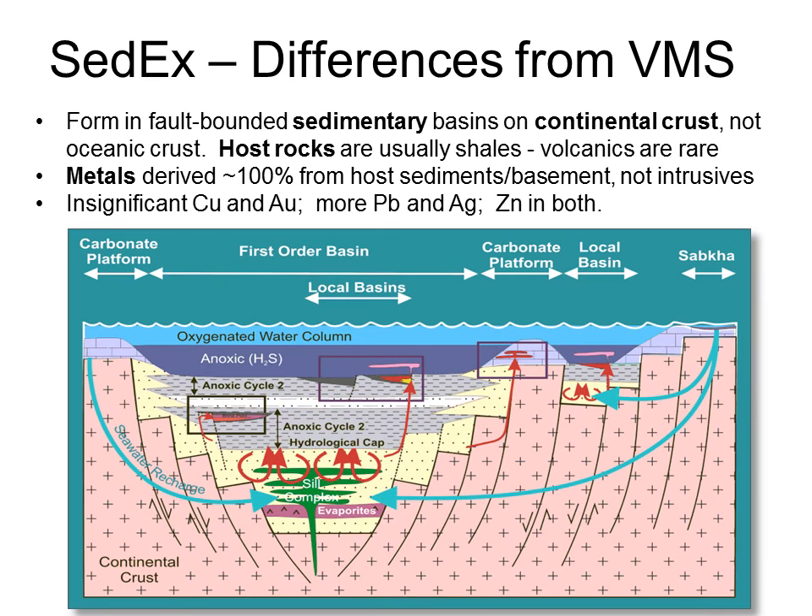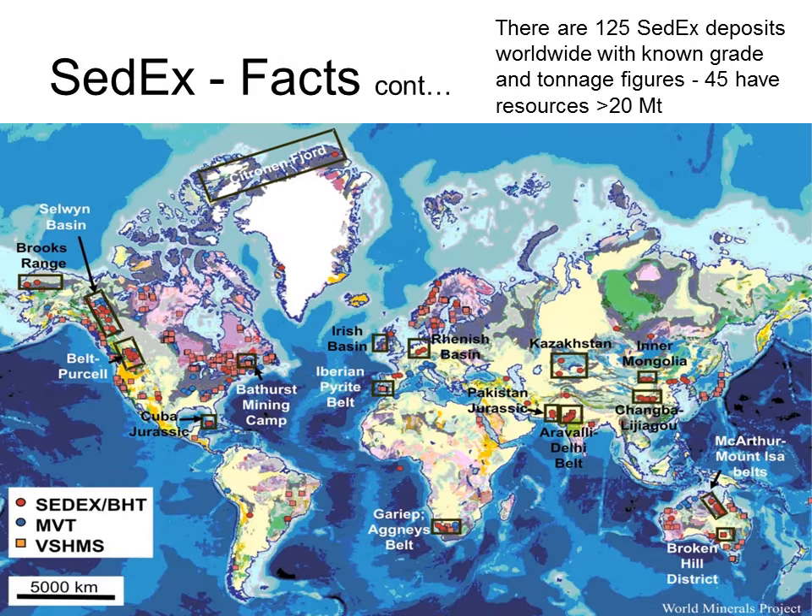Now the differences. Firstly, SEDEX deposits generally form in fault-bounded sedimentary basins on continental crust, rather than in volcanic piles on oceanic crust. The basin needs to accumulate several to tens of kilometers of oxygen-deprived sediments, usually shales. Secondly, the heat driving the hydrothermal system comes dominantly from depth of burial rather than a felsic intrusion, although there may be a deep mafic intrusion. For the same reason, the metals are not derived from felsic magmas, so copper is largely missing — instead, the metals are derived from leaching of the sediments themselves, and lead, zinc, and silver dominate. To form SEDEX deposits you require deep sedimentary basins, so distribution is more limited than VMS deposits, though they are found on all continents, with around 125 SEDEX deposits of note.